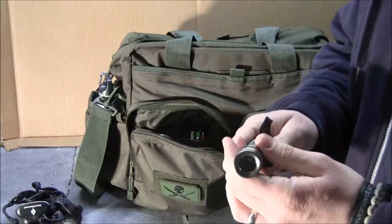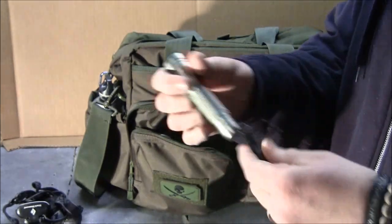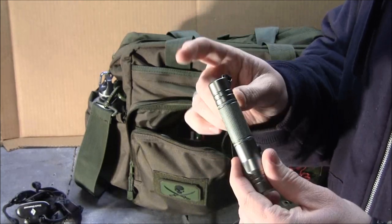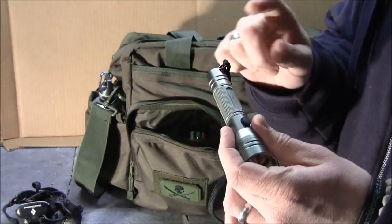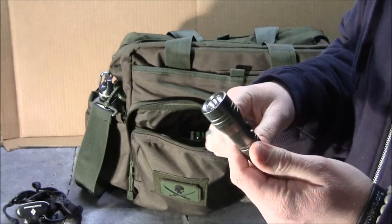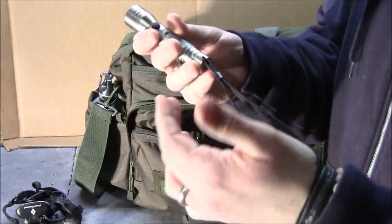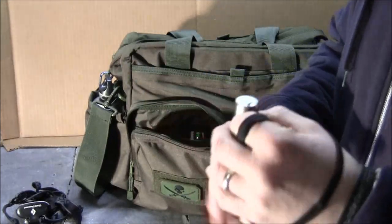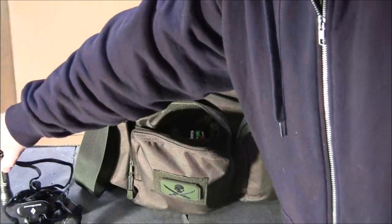I've also got a Streamlight flashlight. It's not super strong — it has a brightest setting, lower setting, and off. The reason I like it is it's relatively inexpensive, about 20 bucks, and it takes basic AA batteries, so you don't have to worry about having some special battery type. It has a lanyard so you can wrap it around your wrist or tie it off to something. That's my second form of light.